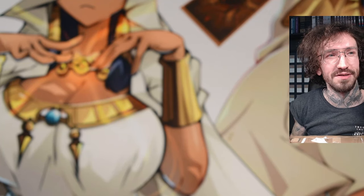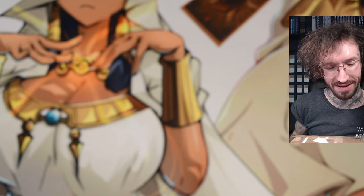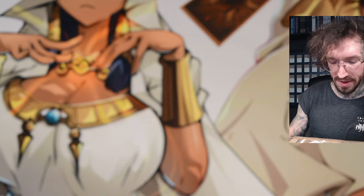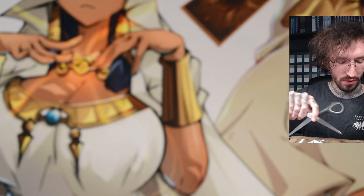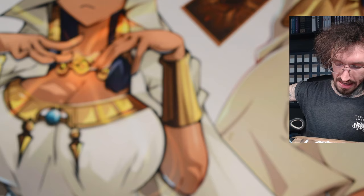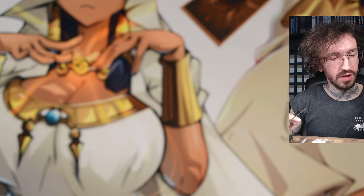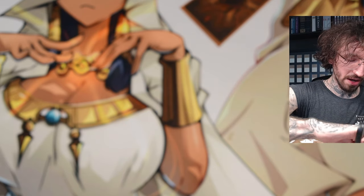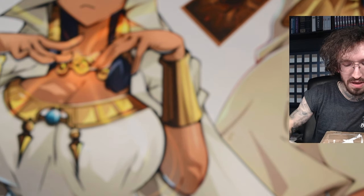Hello and welcome to another video on my channel. Today something special — I've got one big package in the mail from one of my subscribers, Dragonbaum. It's too big to put on the desk so I'll just put it in front of me. I have absolutely no idea what's inside. He didn't want to tell me anything.